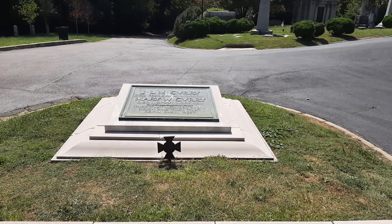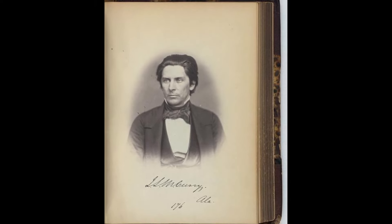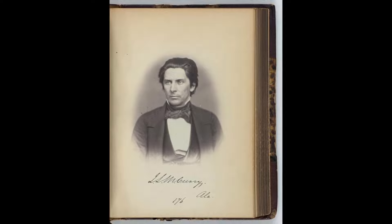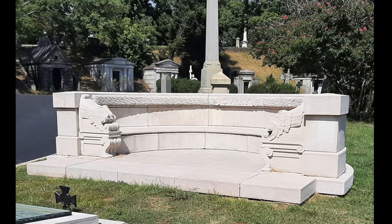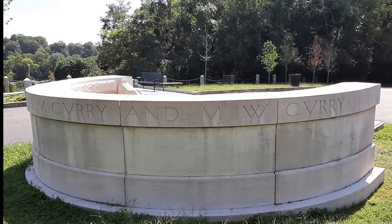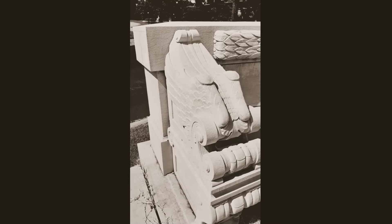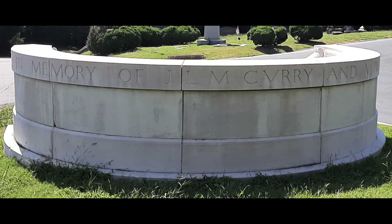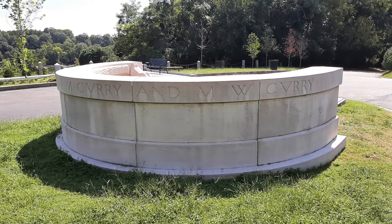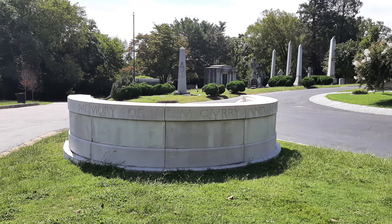Stop 16 is the grave of J.L.M. Curry — Harvard graduate, prominent Alabama lawyer, three terms in the Alabama legislature, and four years in the U.S. House of Representatives. During the Civil War, he served in the first Confederate Congress and then as Chief of Staff to Generals Johnston and Wheeler. In 1866 he is ordained a Baptist minister and spends his life establishing schools in the South, prodding government for better schools in more rural areas, making his name synonymous with education in the South from 1881 to 1902. Passing in 1903, his statue is one of two in the Alabama Capitol.